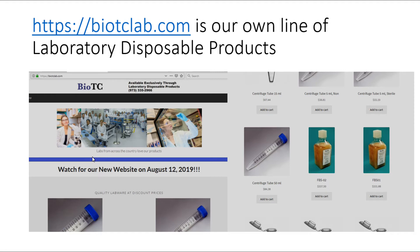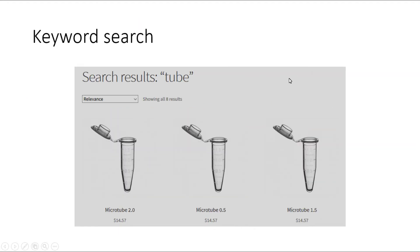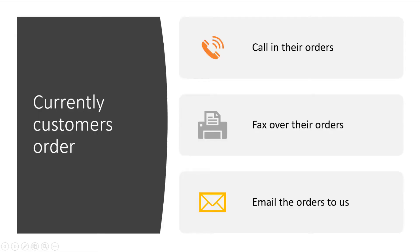BioTC is our own line of laboratory disposable products and we have our website, biotclab.com, where people can come in and search for anything they're looking for that they want to buy. For example, a keyword search for 'tube' would bring up all the tubes.